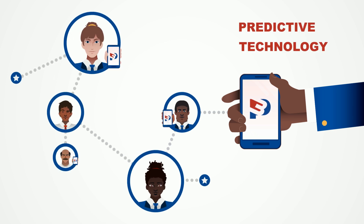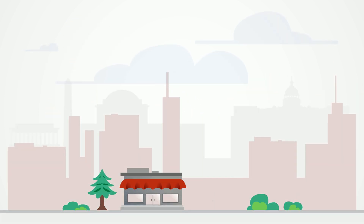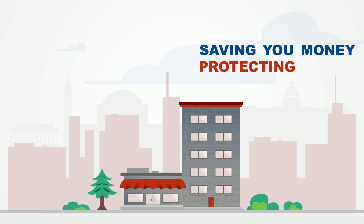With P3's predictive technology at their fingertips, your security officers are prepared to respond and armed to prevent incidents, saving you money while protecting your reputation.